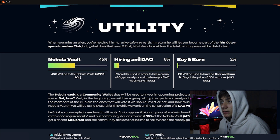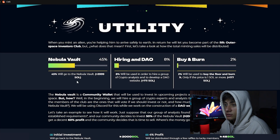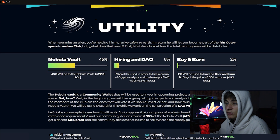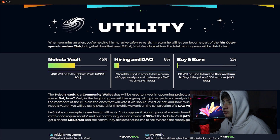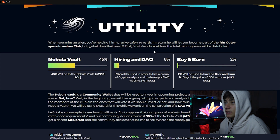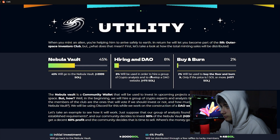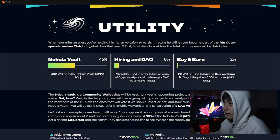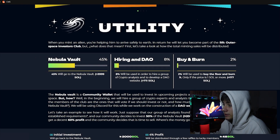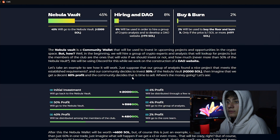For utility, the Nebula Volt — 45% of total minting sales, about 3,999 Solana — will go to the Nebula Volt. When you mint Nelly, you're helping him arrive safely to Earth, and in return you become part of the Outer Space Investor Club. Here's how the total minting sales will be distributed: 8% for hiring an DAO, about 711 Solana; 2% for buy and burn, which will be used to buy the floor and burn it, but only if the floor price is 1 Solana or more.